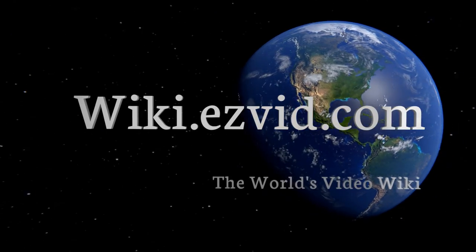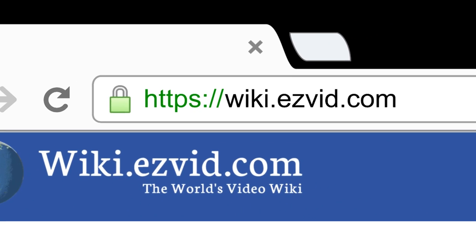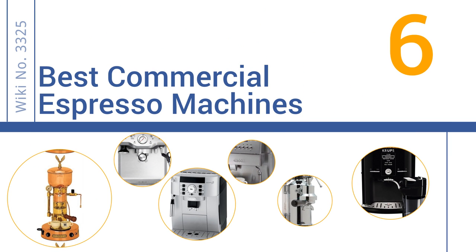wiki.easyvid.com — search EasyVid Wiki before you decide. EasyVid presents the 6 best commercial espresso machines. Let's get started with the list.